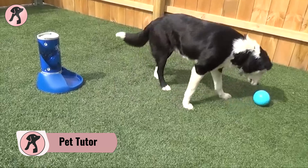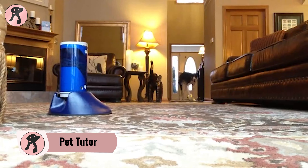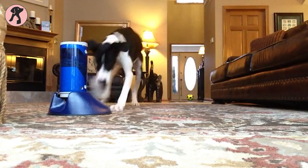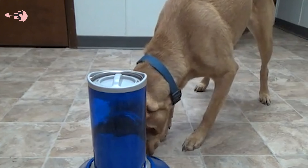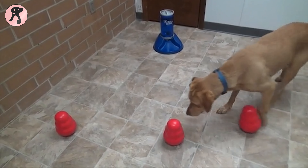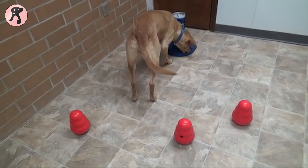Train your ill-behaved dog with a Pet Tutor. It will treat your dog with your favorite treat and reinforce positive behavior. The Pet Tutor is now being used widely in several countries to reinforce good behavior in pets. Many people are surprised at how a dog can be trained by a Pet Tutor without rebuking or yelling at them.